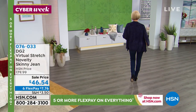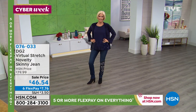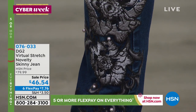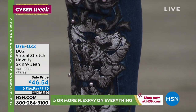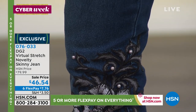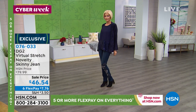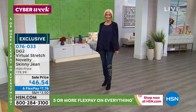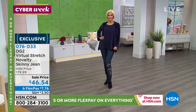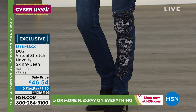I own this jean in practically every color because it's one of my all-time favorites. We are sold out of the Peacock except for sizes 4, 6, and 8 in average. But coming up are the Novelty Skinny Jeans at $46.59. There are five colors, each with a different form of embroidery and embellishment. The Peacock is not there — this is well below a Today's Special price. These are simply magnificent.